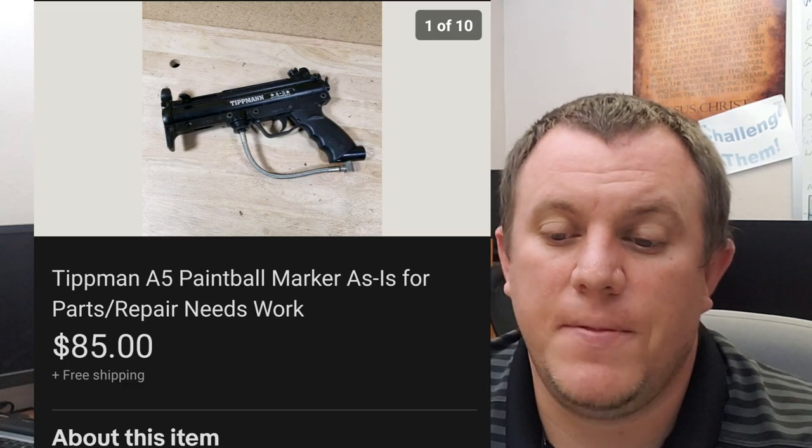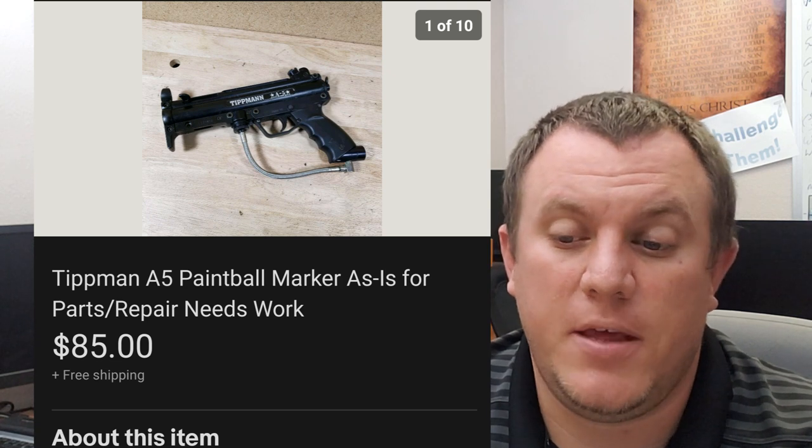Here's another Tippmann A5 paintball gun. This one sold for $85 shipped, sold as-is. I think we have one paintball gun left.